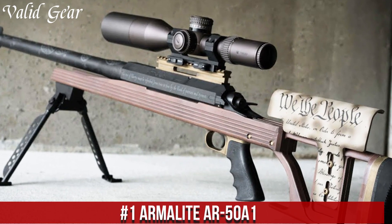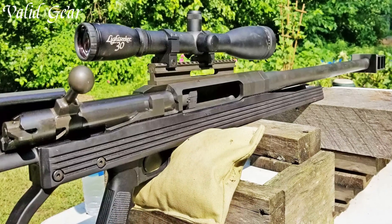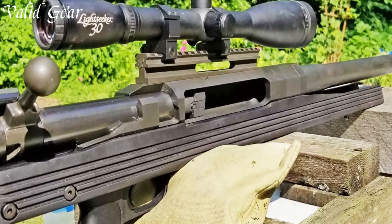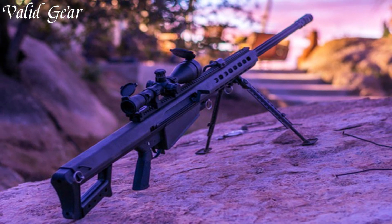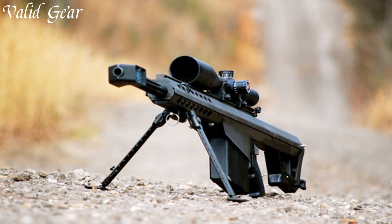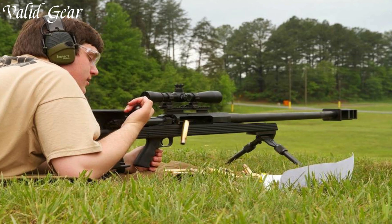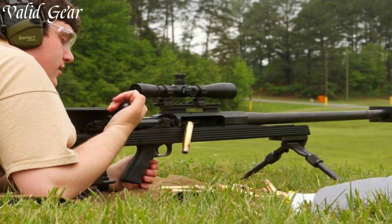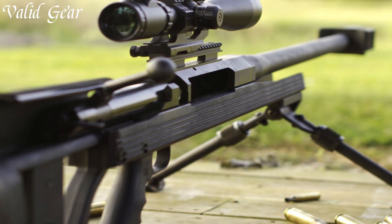Number 1: Armalite AR-50A1 — a powerhouse among bolt-action rifles designed to redefine long-range precision. Crafted by Armalite, a name synonymous with innovation, the AR-50A1 stands tall with its chambering in the formidable .50 BMG cartridge. This single-shot rifle boasts a robust CNC machined receiver and a heavy fluted chrome-moly steel barrel to deliver extraordinary accuracy. The intuitive design offers a comfortable grip and an adjustable buttstock, catering to individual preferences and enhancing the shooting experience. The integrated Picatinny rail provides ample space for optics and accessories, allowing for customization and adaptability. The AR-50A1 is a symbol of Armalite's dedication to engineering excellence, embodying power, accuracy, and versatility for discerning marksmen and long-range enthusiasts seeking top-tier performance.